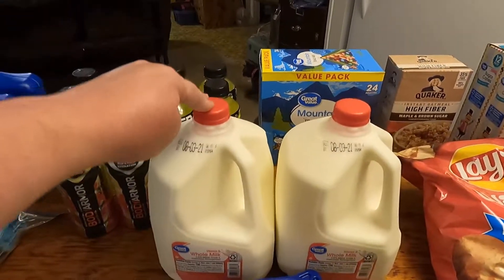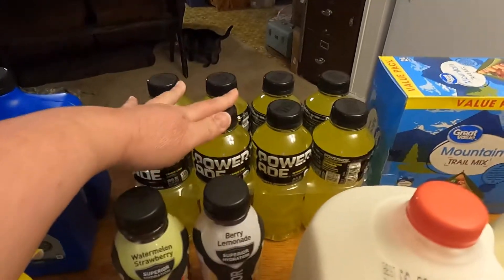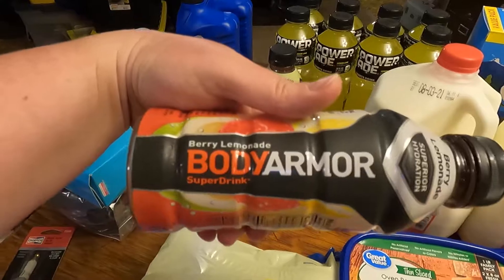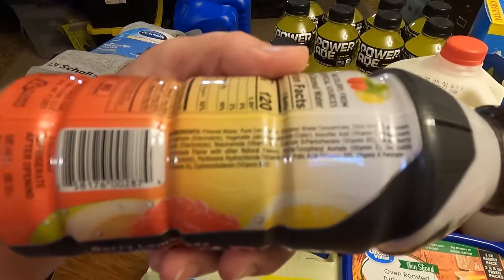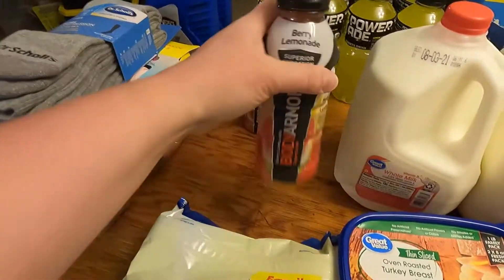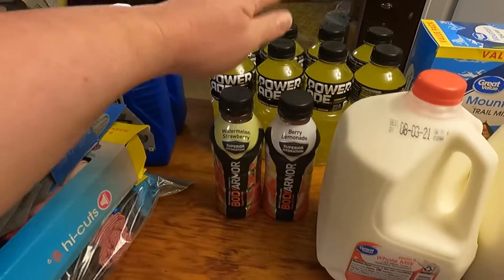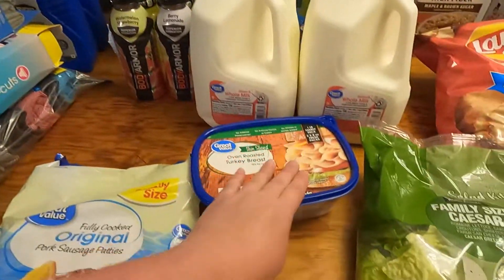Two gallons of milk — I'd gotten down to buying one a week but Jeff has started drinking milk in the morning. Got some Powerades, lemon lime, because Jeff takes these to work. We also decided to try some Body Armor super drinks — a berry lemonade and a watermelon strawberry. His friends at work have been drinking them. I noticed they have a lot of vitamins and don't have aspartame. If we like them we'll probably buy them in the larger packages.